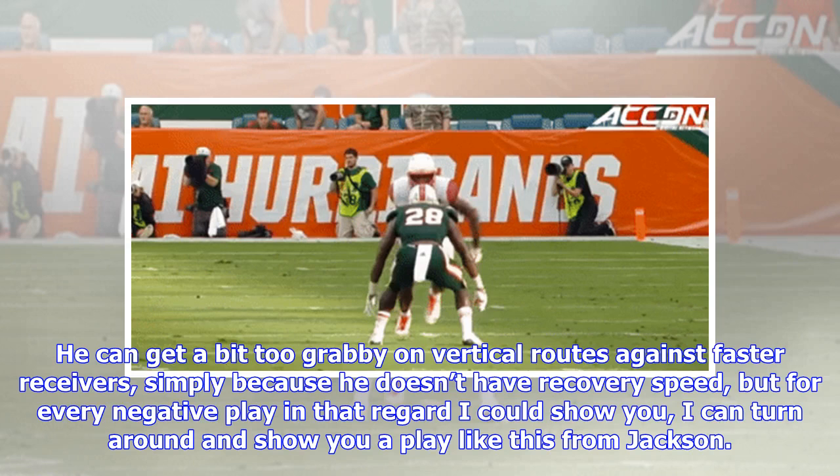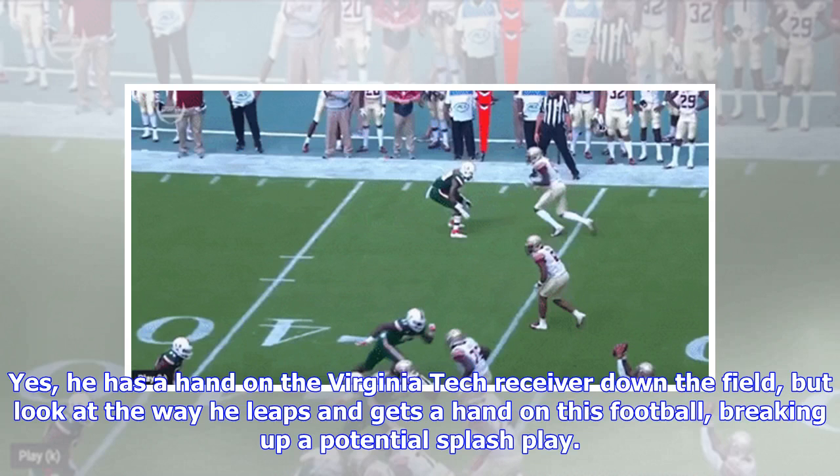He can get a bit too grabby on vertical routes against faster receivers, simply because he doesn't have recovery speed, but for every negative play in that regard I could show you, I can turn around and show you a play like this from Jackson. Yes, he has a hand on the Virginia Tech receiver down the field, but look at the way he leaps and gets a hand on this football, breaking up a potential splash play.